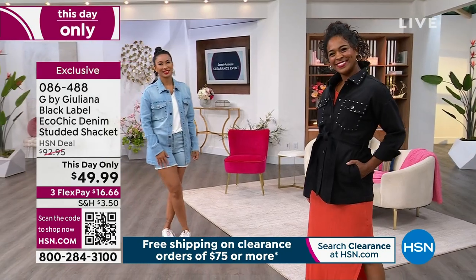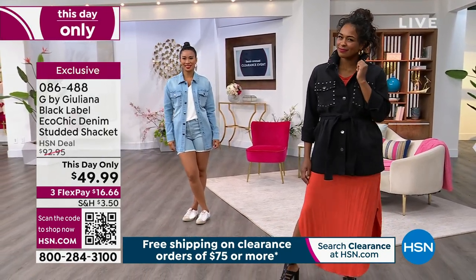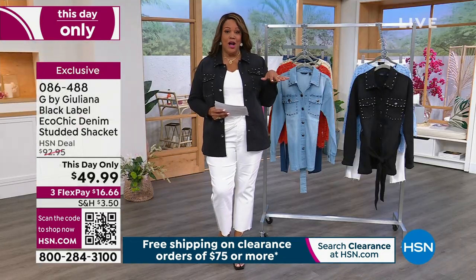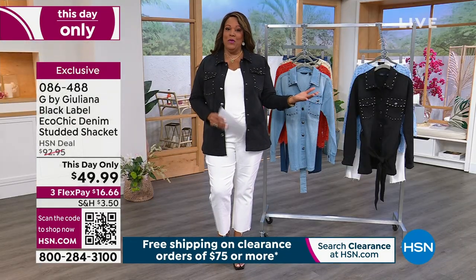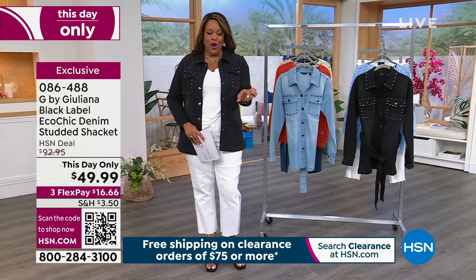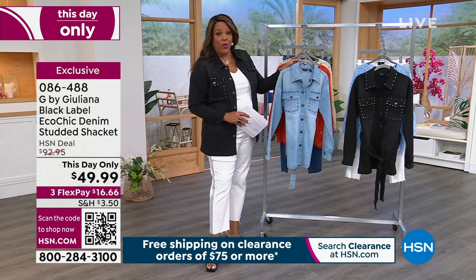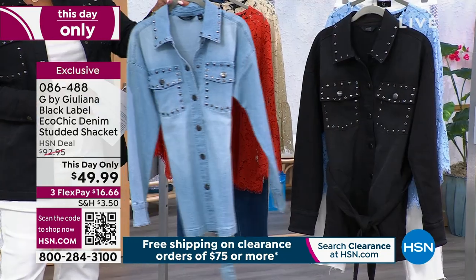086-488 is the item number. We're very busy on the phones because it's clearance day. The quickest way to shop — use the QR code. Open your camera on your cell phone, point it to the QR code, and that is the quickest way to get to the front of the line. Or if you're shopping on your tablet, phone, or computer, write down item number 086-488 and order that way, put it in your cart and check out.